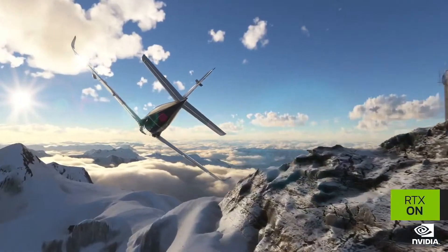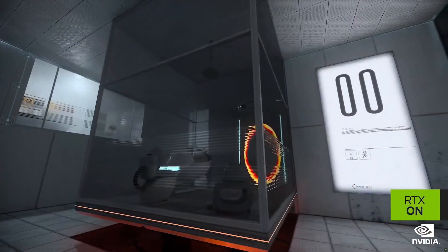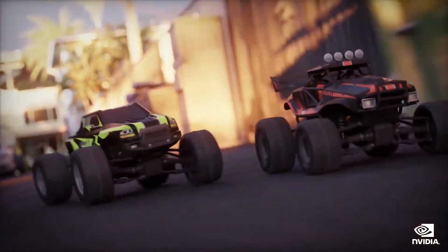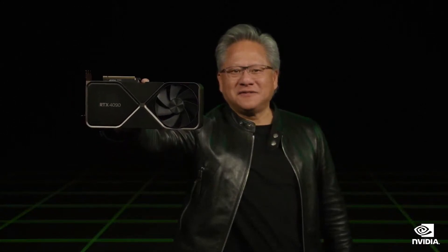Overall, four times more processing throughput. Compared to the world's reigning GPU champion, the 3090 Ti, the 4090 is two times faster on Microsoft Flight Simulator, three times faster on Portal RTX, and four times faster on RacerX. The GeForce RTX 4090, the new heavyweight champ, is $1,599.